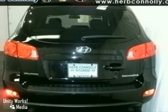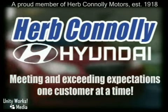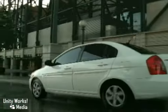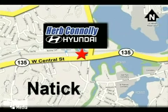Come in today and take a look. Herb Connolly Hyundai, meeting and exceeding expectations one customer at a time. Stop in today. We're conveniently located at 157 West Central Street in Natick, Massachusetts.